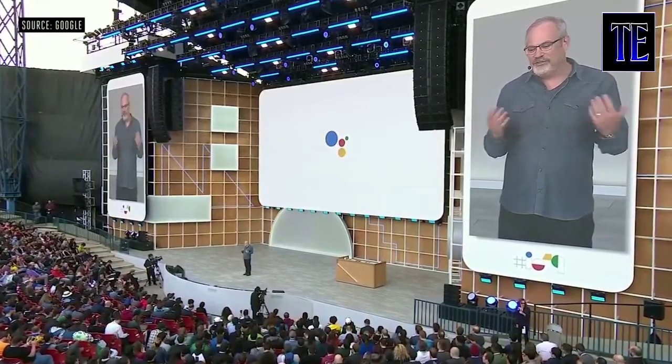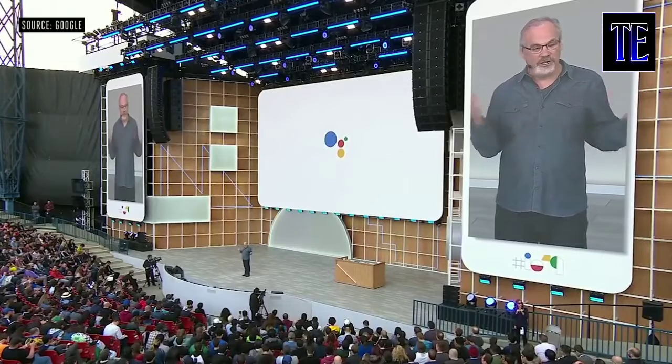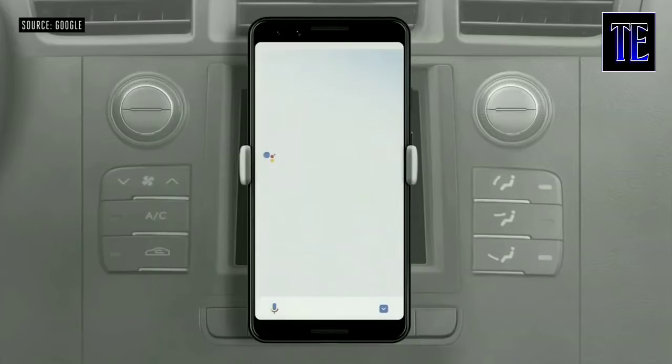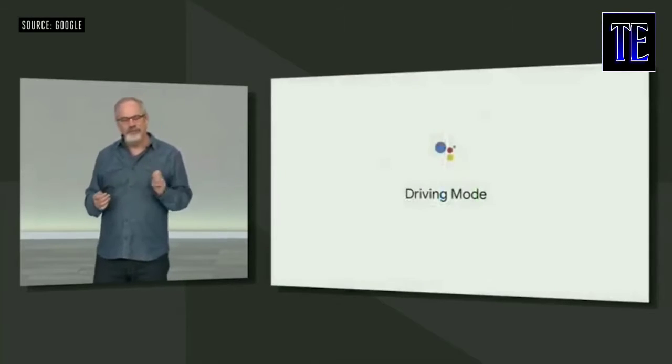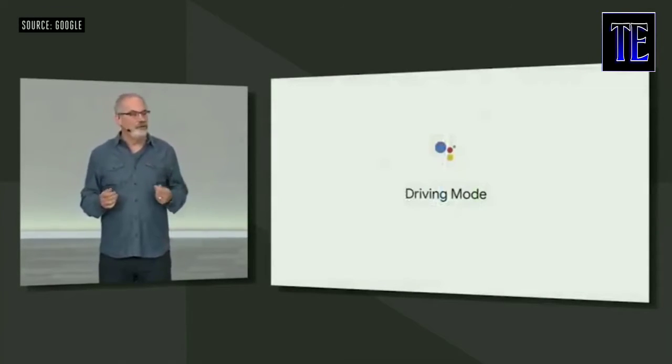The Assistant is also coming to Waze in the next few weeks. Now I'd like to show you the future of how we're improving your mobile driving experience even more — introducing the Assistant's new Driving Mode. Just put your phone in the car and say, Hey Google, let's drive. Driving Mode will be available this summer on any Android phone with the Assistant.